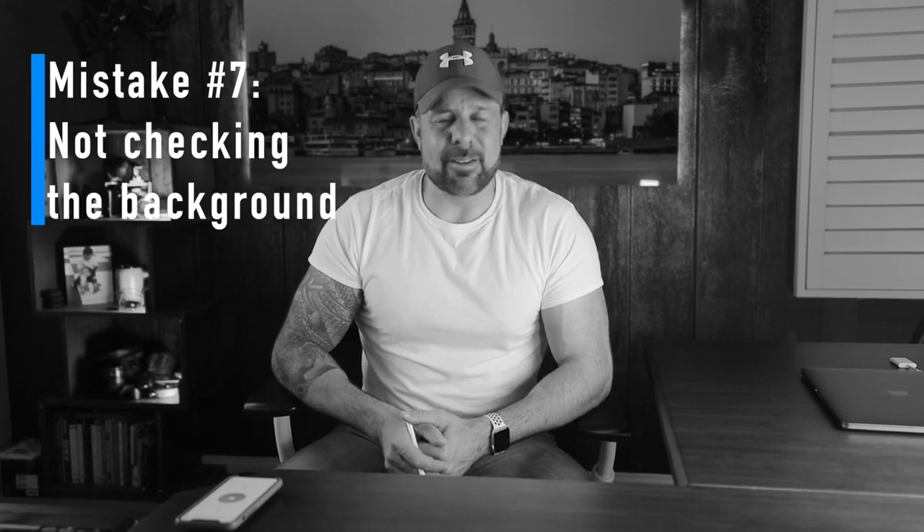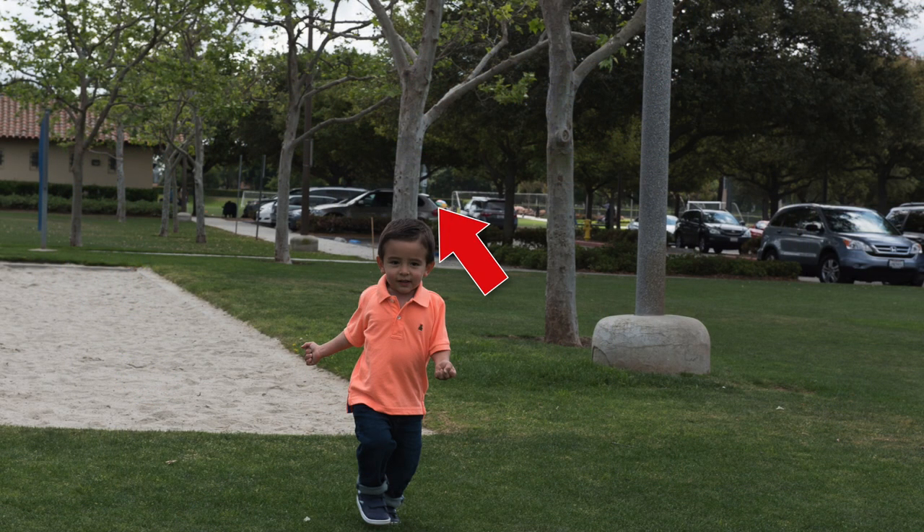Mistake number seven: not checking the background. I mentioned the importance of checking the edges of the frame — if something is in the shot that shouldn't be, move it or move yourself. A related tip is to check the background. Years ago I took a quick snapshot of my son with my phone, and it was a great shot of his smiling face. Unfortunately, I didn't notice the lamppost in the background that looked like it was growing out of his head. Look for poles and branches that look like horns growing out of your subject's head, as well as distracting elements like a glare from a car windshield, a trash can, or worse. The background definitely influences how good the shot can be.